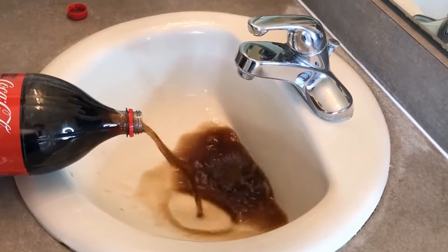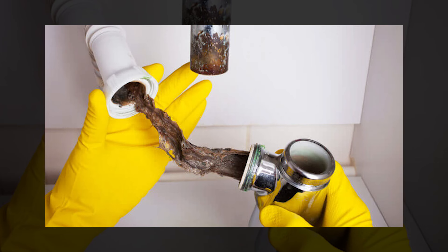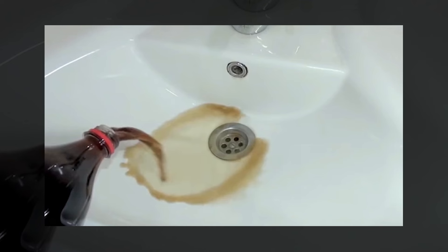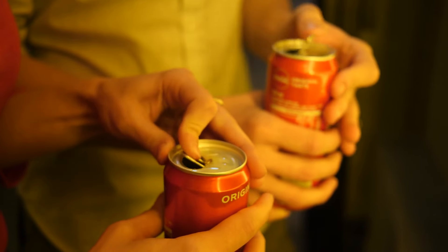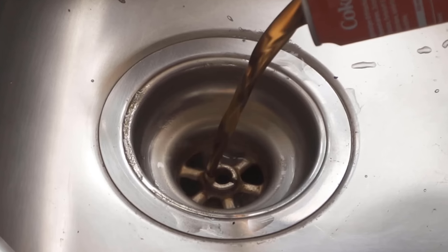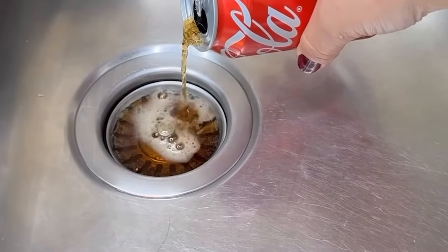For stubborn clogs, you may need to repeat the process until the drain is completely clear. Coca-Cola's acidity can help break down organic material and certain types of clogs, making it a surprising and quick solution for drain maintenance, especially as most people have a can of cola at home. However, be cautious when using Coca-Cola in drains with septic systems, as excessive use of acidic substances may impact the system's microbial balance.